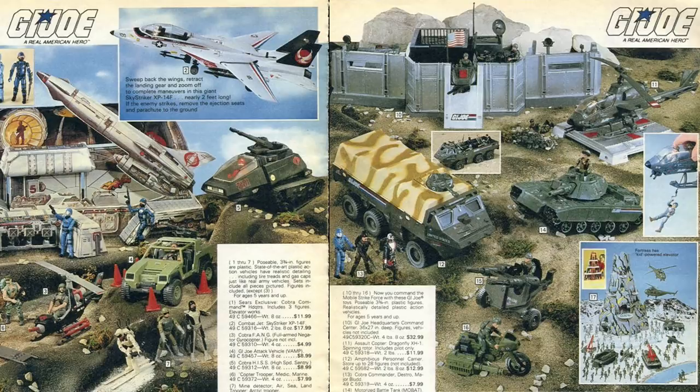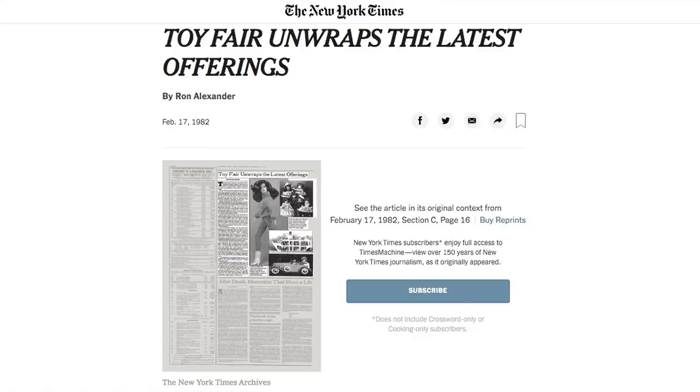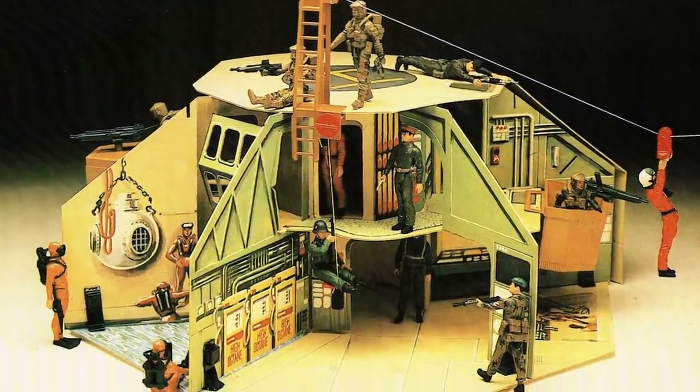I've had some people comment on my videos over the years saying that Action Force is a G.I. Joe ripoff — so much so, in fact, that I made a video about it. But the reality is that Palitoy's Action Force range and Hasbro's rebranded G.I. Joe: A Real American Hero toy line were being developed at the exact same time, and neither company knew what the other was doing until the products were unveiled at the British and New York toy fairs in early 1982. Action Force became an instant retail success for Palitoy, even outselling Star Wars in November of that year.